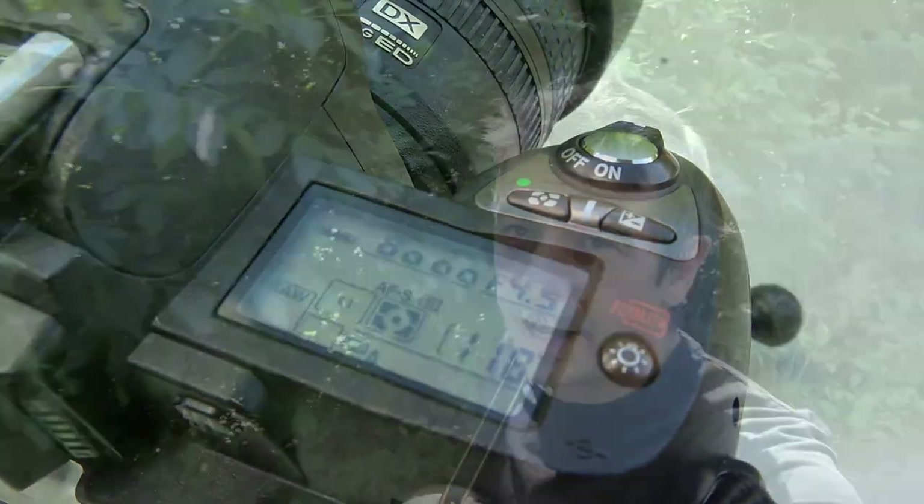A maximum shutter speed of 1/8000 was only seen on high-end professional cameras — this one has it. And the flash sync speed at 1/500 was also never seen before, even on an F5. Yes, the F5, not the F6, because this camera predates the Nikon F6. When Nikon came out with the D70 they were still making and releasing film cameras.